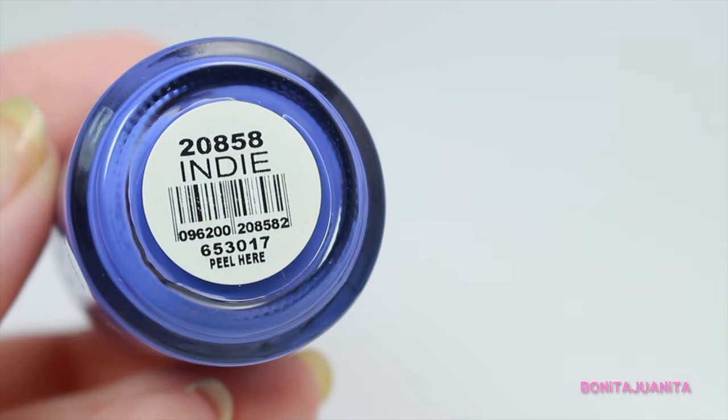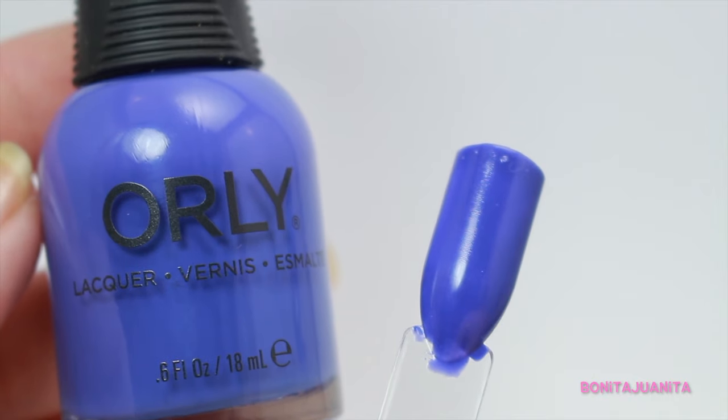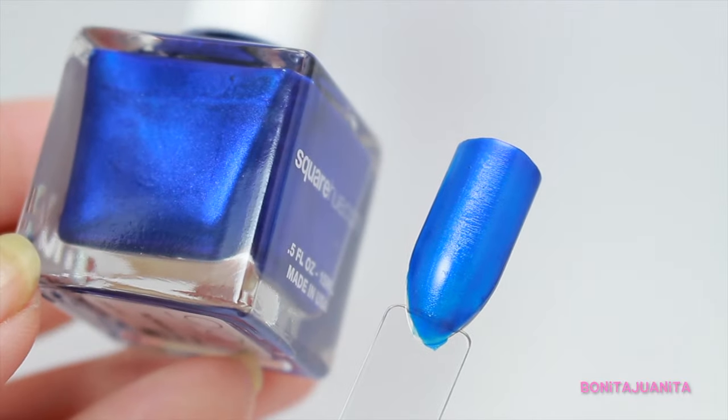Next in line are the blues. I love blue polish, especially deep sapphire blue. We're going to jump right in with Indie from Orly — definitely a brighter color for the fall, but it works so nicely. It's a cream polish in this beautiful kind of denim blurple and the formula is fantastic, opaque in one coat. Next up is Sorcerer's Hat from Square Hue. This is a beautiful deep sapphire blue shimmer polish that is just magical. If you put a matte top coat on it, it becomes this velvety experience that is just luxurious.